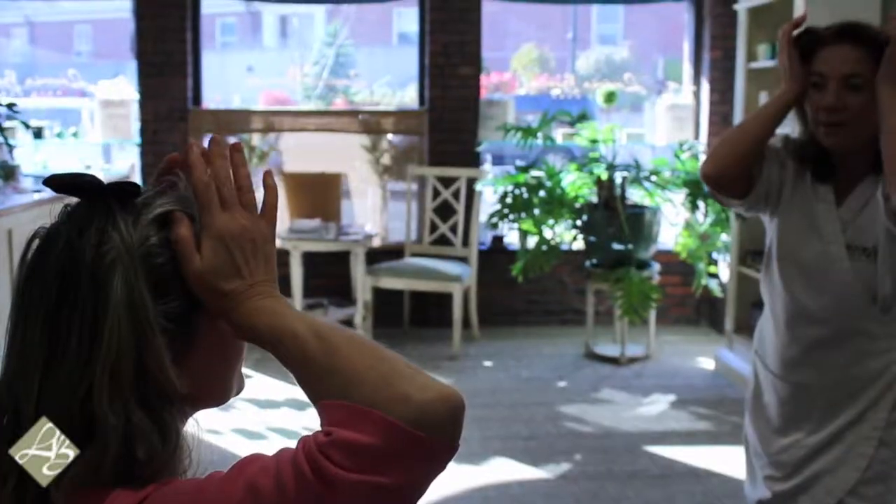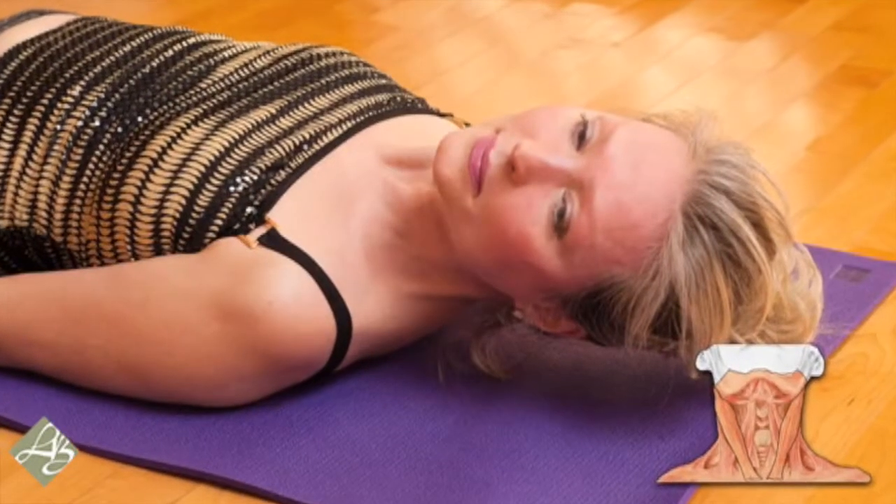The skin starts to sag because the skin follows the muscles. Unlike the muscles on the body, the facial muscles are directly attached to the skin, other muscles, and to the bone.